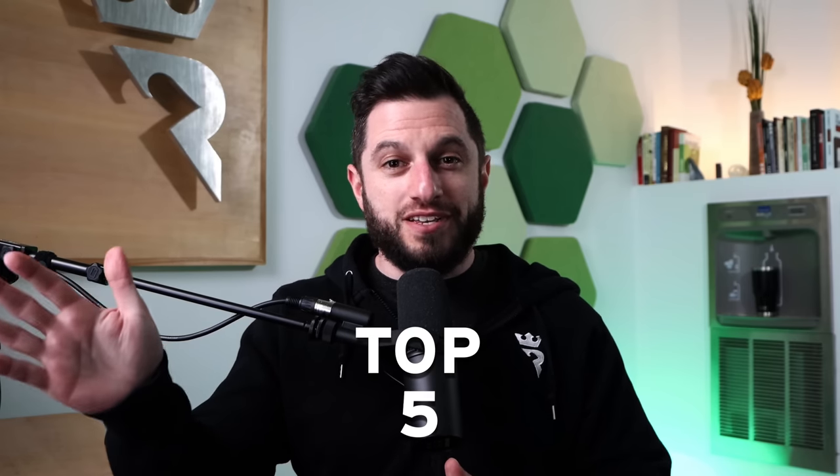Hey everybody, Phil Galfond here with another top five. My producer Thomas is going to throw a category at me. I'm ready for it. Thomas, let's go.